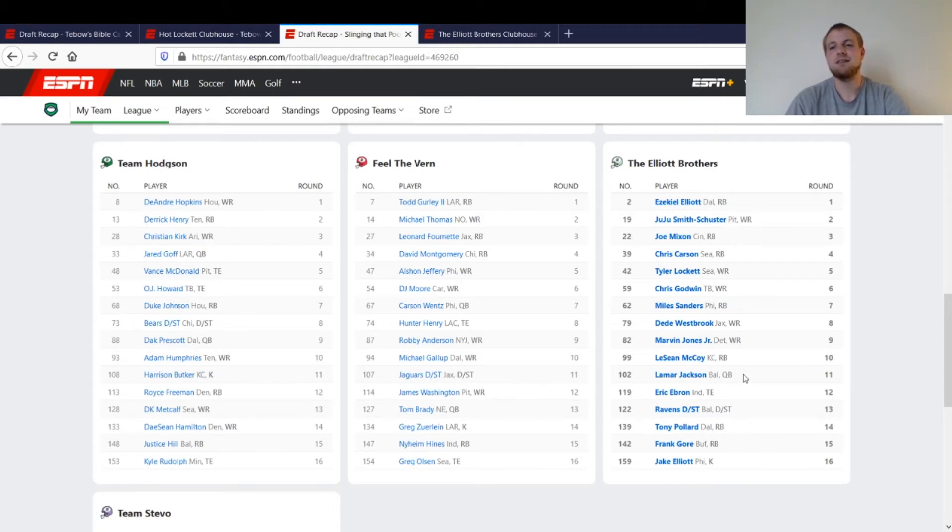Then Lamar Jackson — like I said, in every league I was in I got him in round 9, 10, or 11. I started him the whole year and didn't have to worry about anything. Then Eric Ebron — he was going pretty late in drafts considering how many touchdowns he had the year before, so it was just a flyer pick. He didn't end up doing much last year and got hurt towards the end of the year. I pretty much filled in with tight ends from the waiver wire the rest of the season.